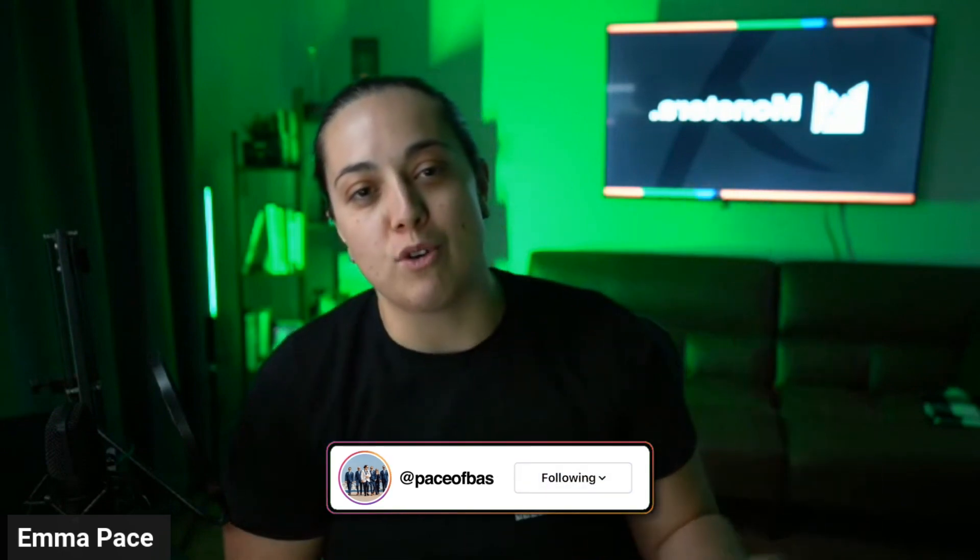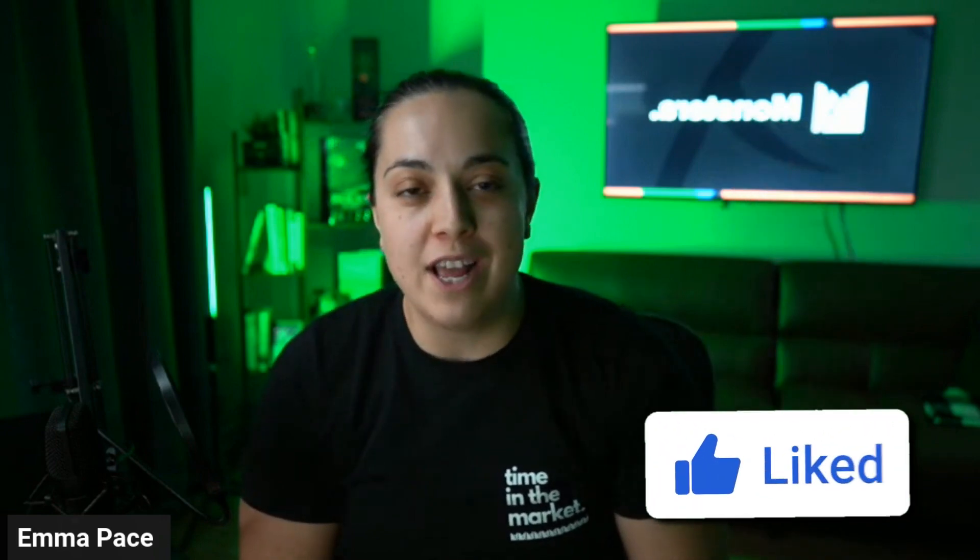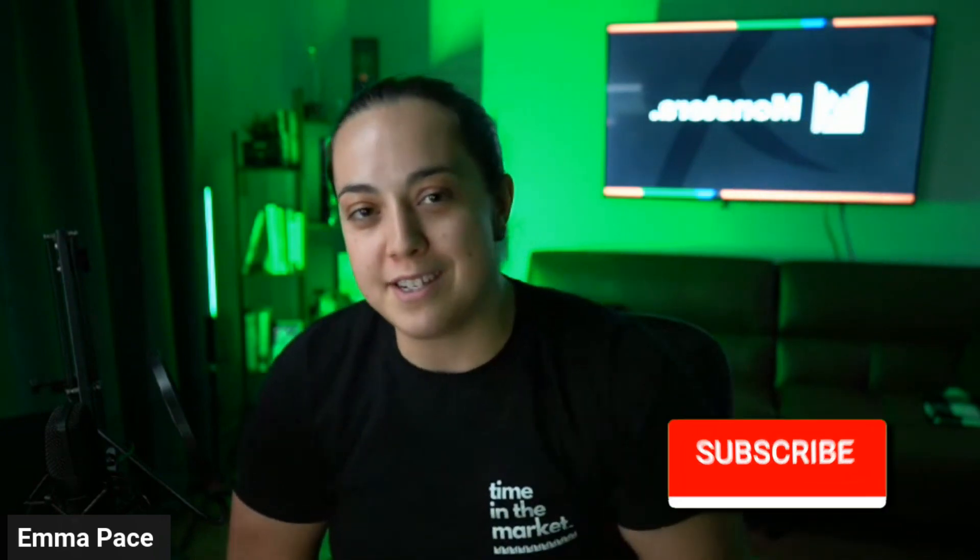If you are in the process and have any questions about what happens next, there is a link in the description below to book a call with my team. We'll be happy to discuss the overall buying process to make sure that you are doing it the right way. Again, my name is Emma. I run a real estate team in Toronto called Monstera. Book a call in the description below and I'll see you guys in the next one.